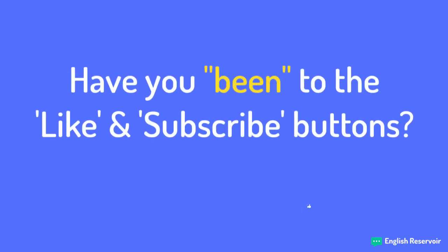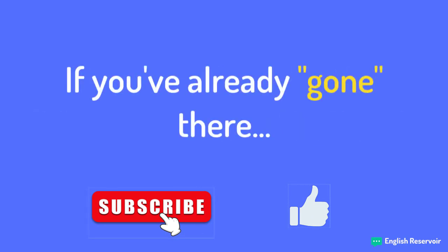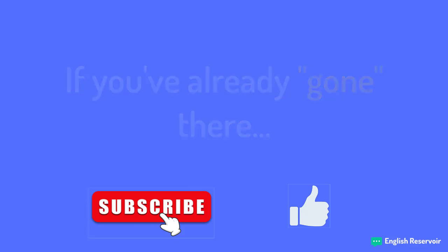So, have you been to the like and subscribe buttons yet? Well, if you've already gone there, then that must mean you got some added value from this video. If you still have some doubts, then leave a comment. Happy learning!